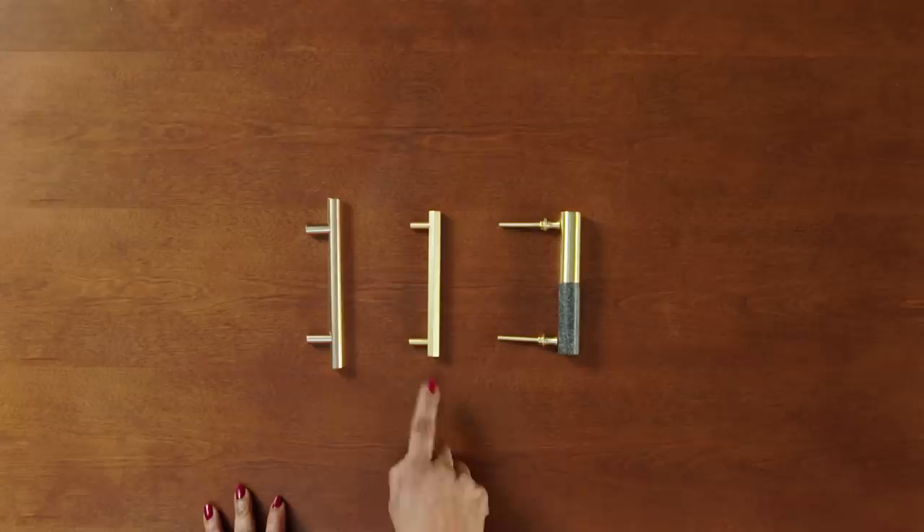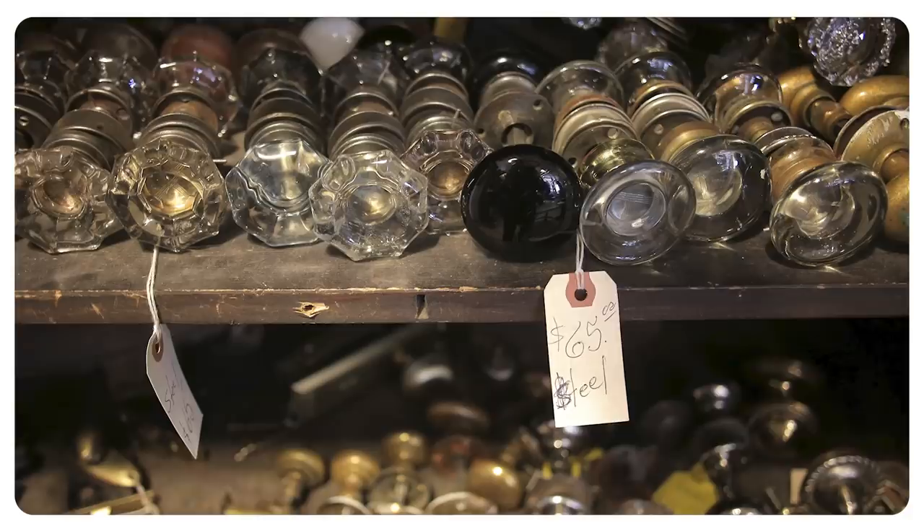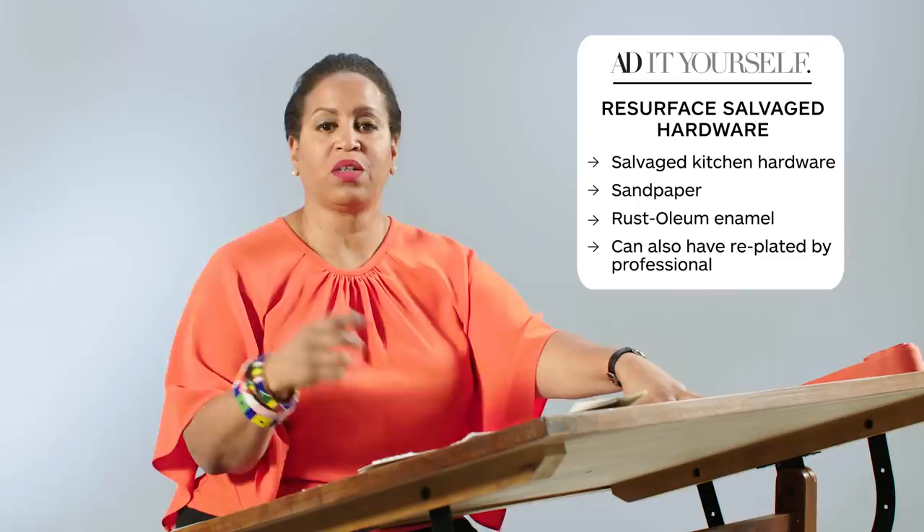Unlacquered brass tends to run in a rather expensive form, but there are many options of gold-tone brass hardware on the market. We have three types here — the style is essentially the same, linear with a supporting post. If you run across a vintage shop or an architectural salvage company, it is so much fun to dig through the bins and find old hardware looking for an opportunity to be brought back to life. If you find something that is not the finish you want but you love the shape and the way it feels in your hand, these things can be resurfaced. Sand it down as a little DIY project, and you can spray it or have it replated.